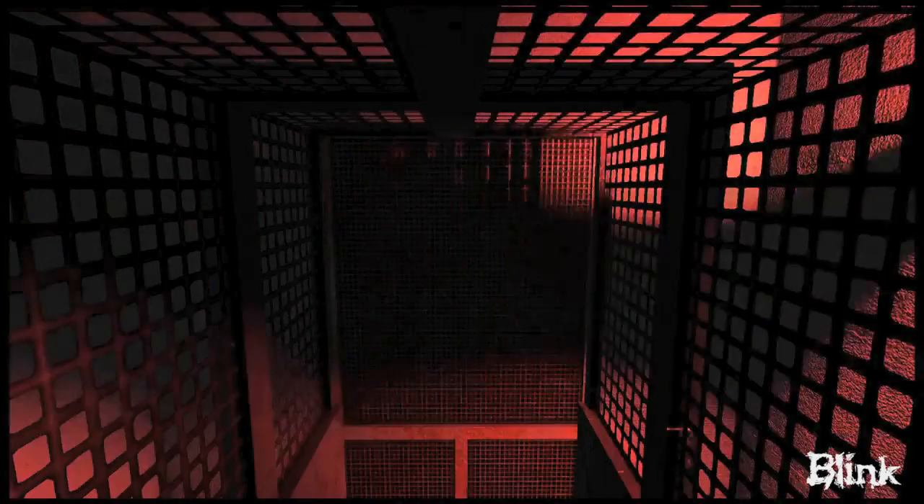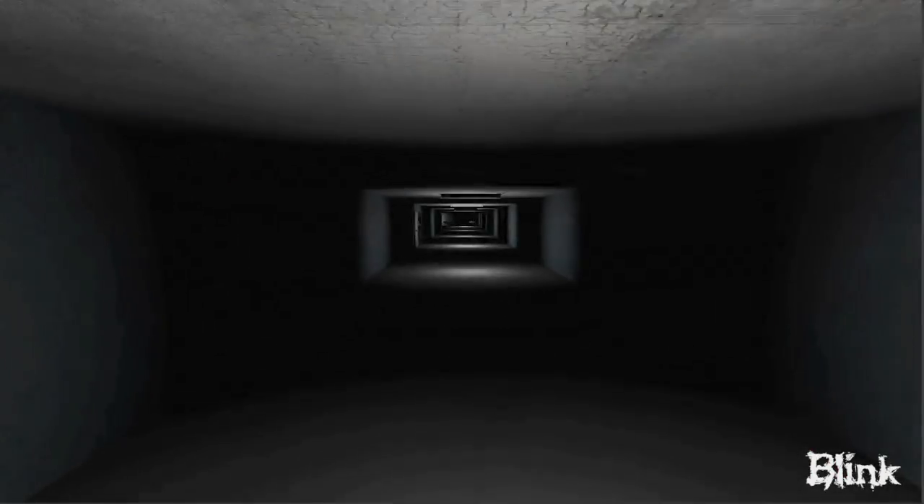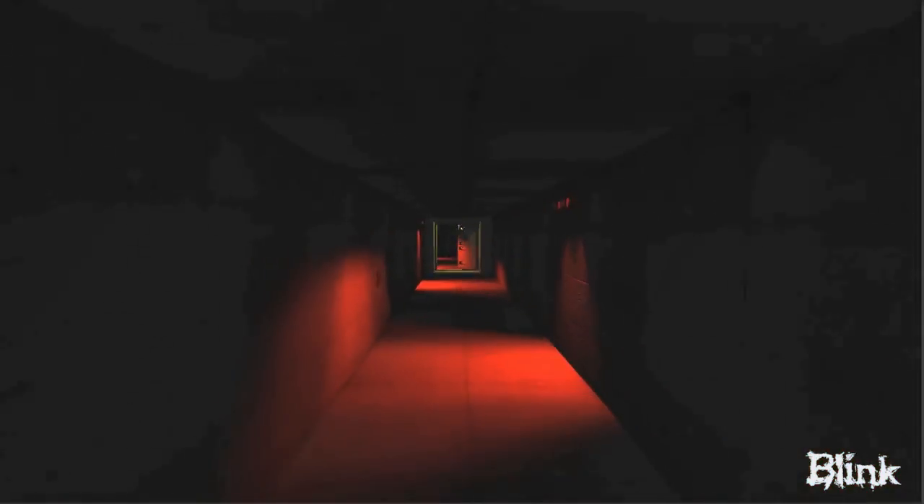It's a lot of fun to teach in this area, and the students tend to have a lot of fun as well — creating their own games, creating their own art. They're really using the skills that they would use in the industry.